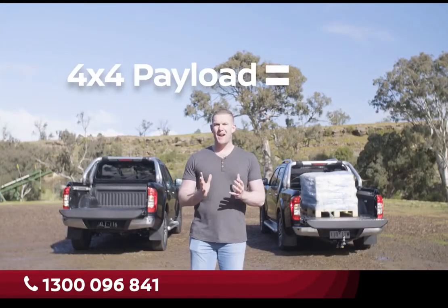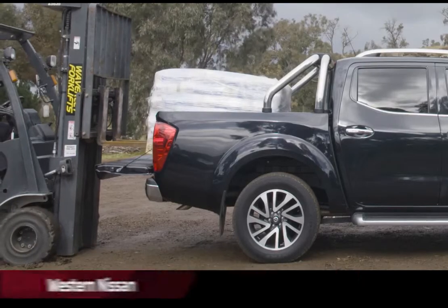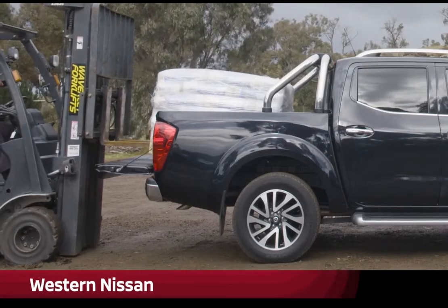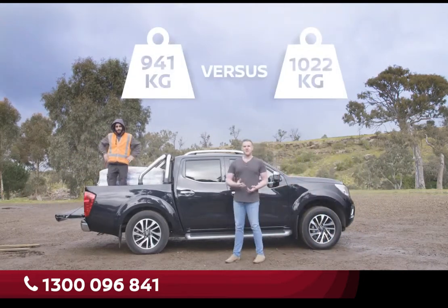This 4x4 model can accept a payload of up to 940 kilos. The Navara 4x2, on the other hand, can take a little extra weight out back compared to its 4x4 stablemate, which means you can carry around this much extra weight compared to the 4x4.